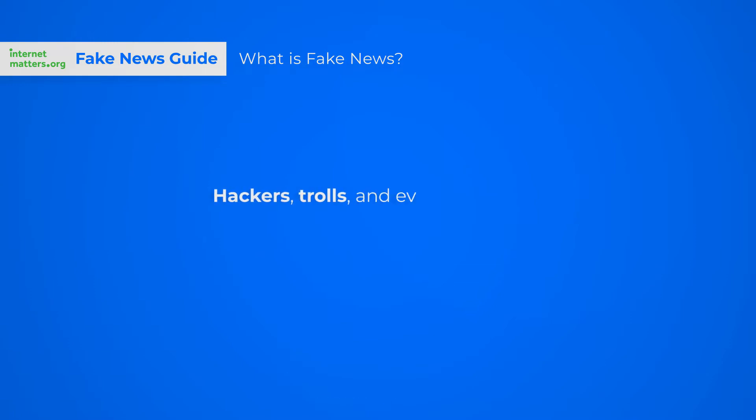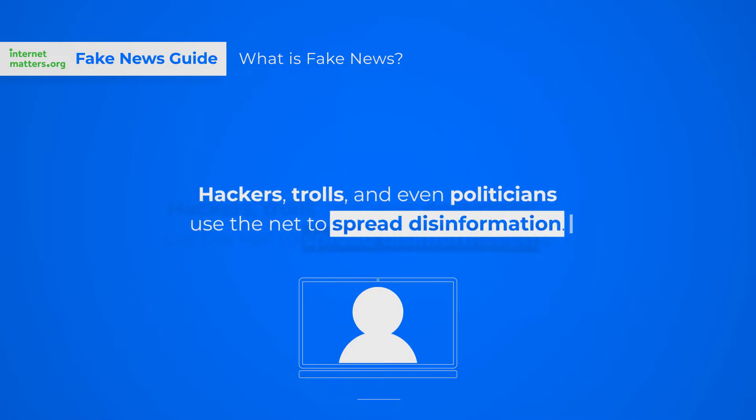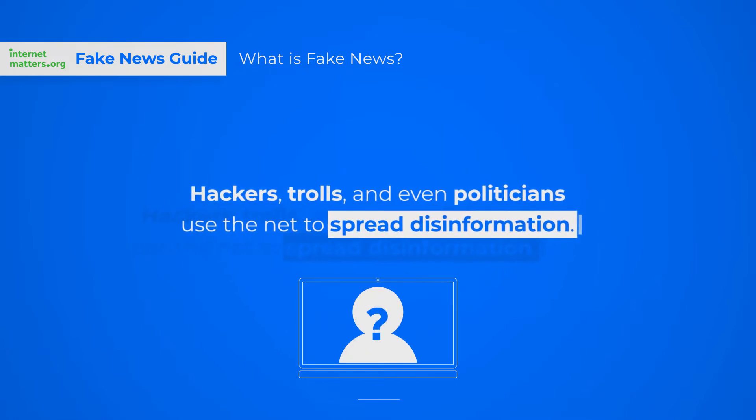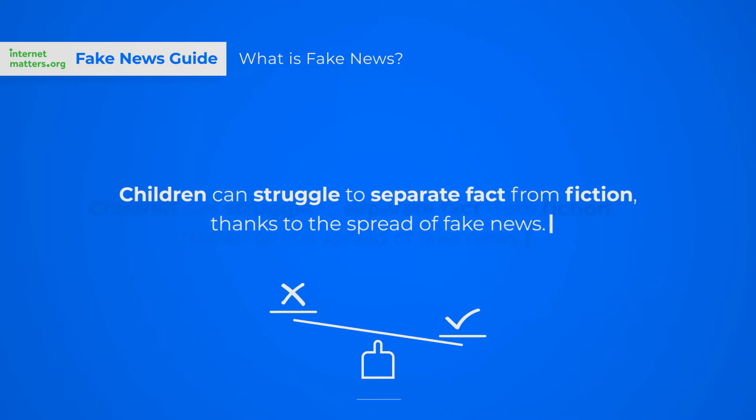This has allowed hackers, trolls, even politicians to use the net to spread disinformation online. Our children can struggle to separate fact from fiction, thanks to the spread of fake news.